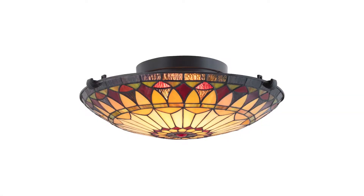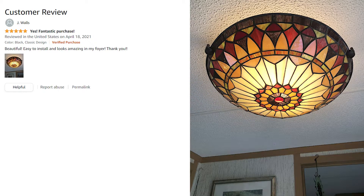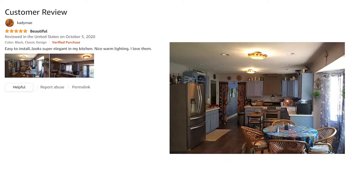The Kira Home Mateo has over 380 customer reviews and a 4.7 star rating. Customers frequently mention that the Mateo is easy to install, high quality, and beautiful.